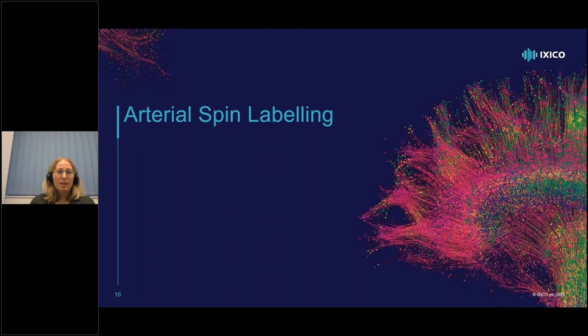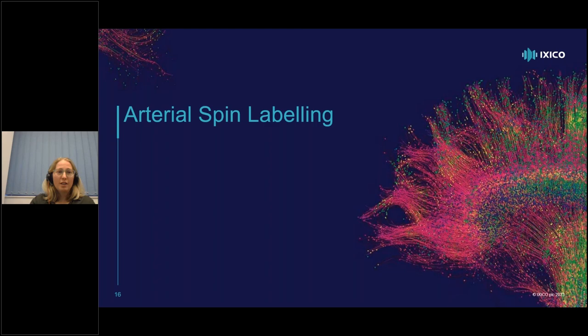Moving on to arterial spin labelling (ASL): this is an MRI-based measure of perfusion. Previously, measuring perfusion with MRI required injection of gadolinium for dynamic susceptibility contrast, but using arterial water as an intrinsic tracer, we can label blood coming through the carotid arteries as an endogenous tracer to measure brain blood flow. By applying a radiofrequency pulse we invert the flowing water, and the influx of labeled water slightly alters tissue magnetization, which we measure as a change in contrast.